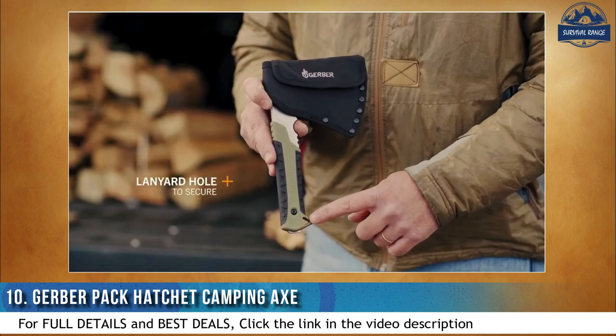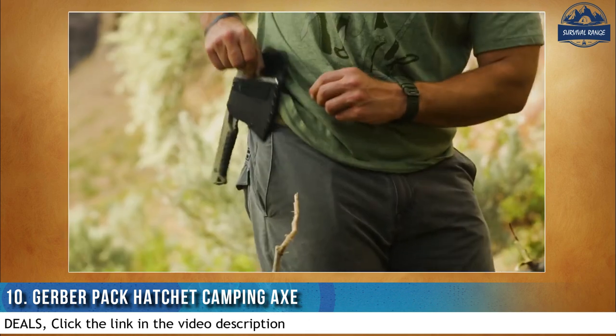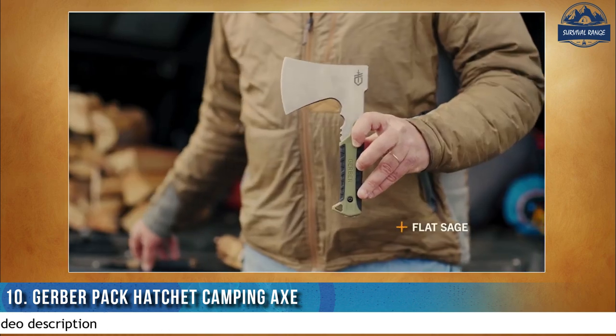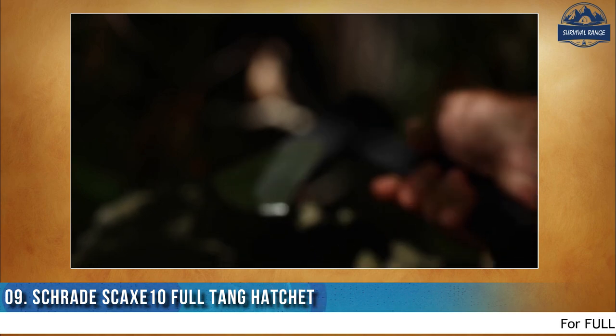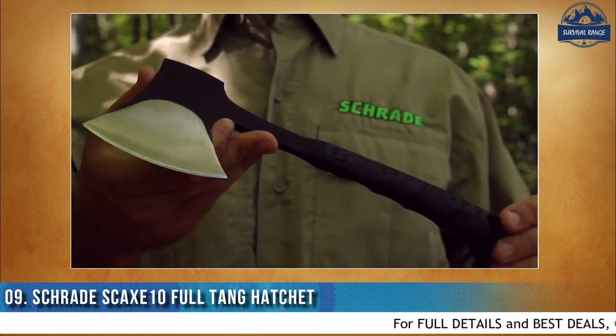With both a lanyard hole and a nylon sheath, the Pack Hatchet offers custom carry and multiple mounting options. It's offered in flat sage and coyote. This is the Schrade SKAX 10 portable camp hatchet. At only 11 inches in length and a weight of 1.4 pounds, the SKAX 10 camp hatchet is a perfect choice for those looking for a rugged, lightweight, versatile chopping tool for any outdoor adventure.